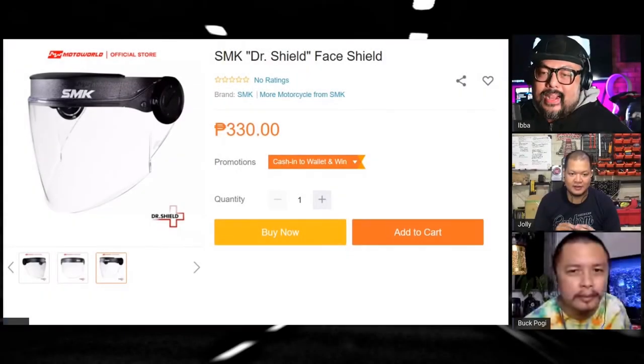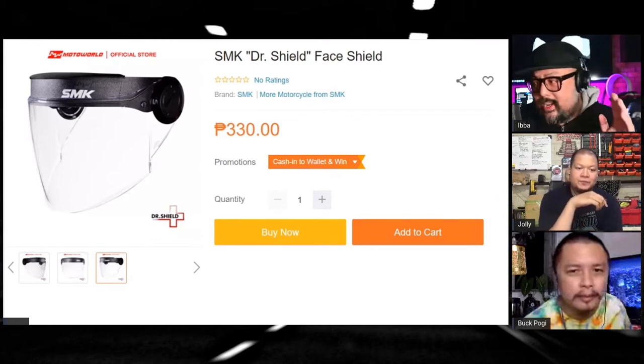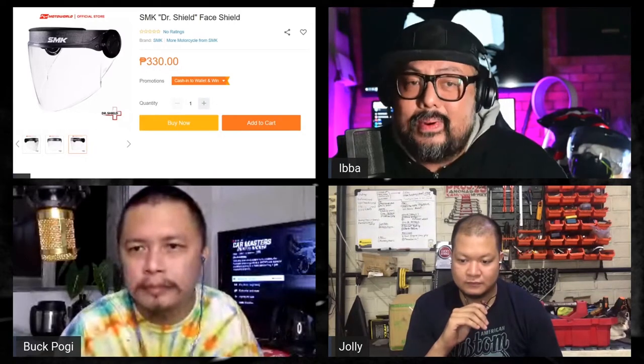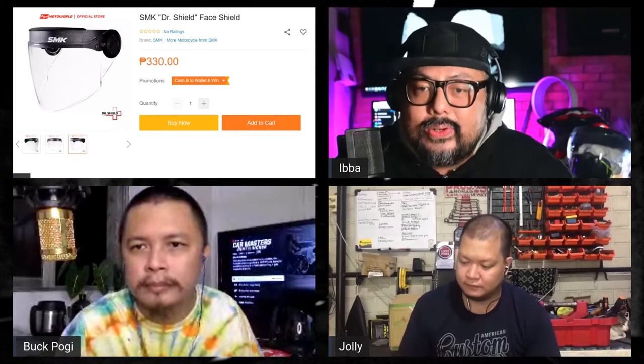I just picked this up last week — this is pretty awesome. This was from our friends at Moto World. It's made by a company called SMK; they actually make helmets and they just launched in the Philippines recently. They use their helmet-making know-how to make face shields. This is the SMK Doctor Shield — it's a very durable face shield.